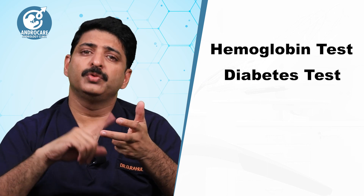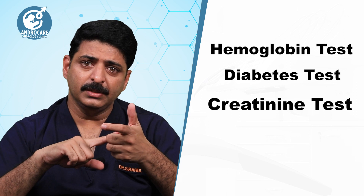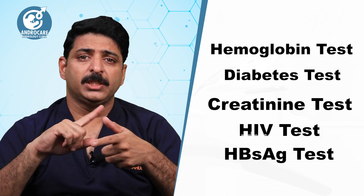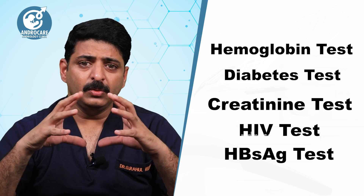We have some simple pre-operative tests. We have a hemoglobin test, which you can do at any lab. We have a sugar test and a kidney function test, including a creatinine test. Then we have HIV and HBsAg — these two are viral screening tests. You need to complete all 5 of these tests.